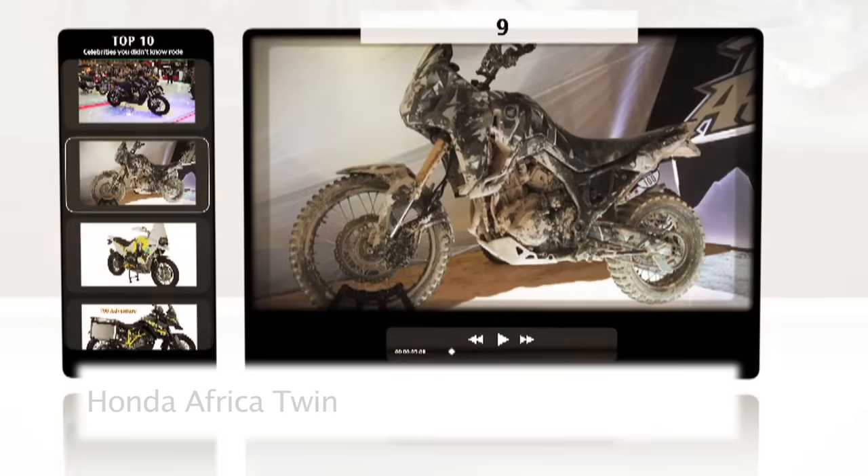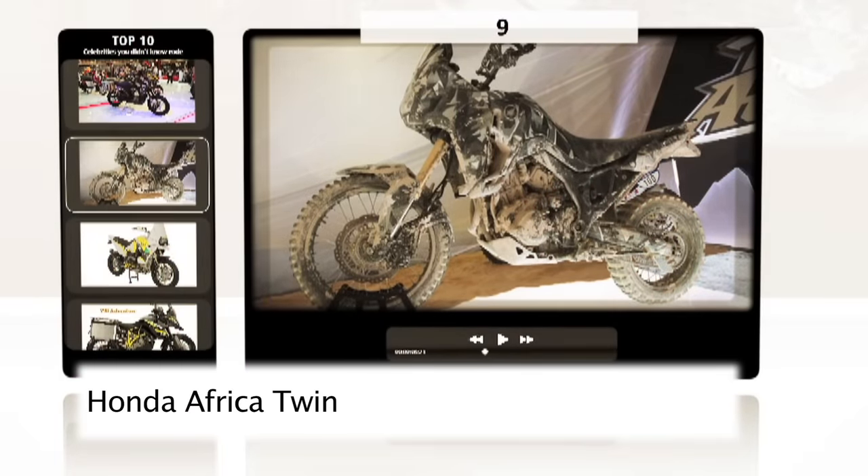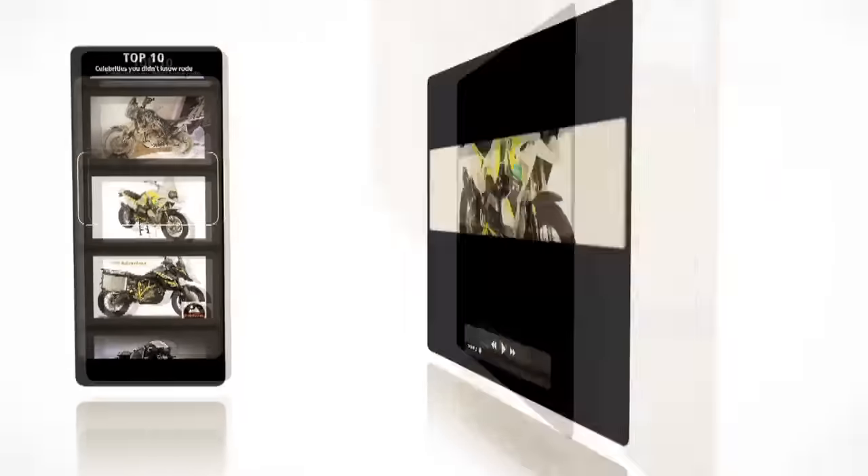At nine, it's the bike everyone has been talking about recently — the new Honda Africa Twin. The concept looked promising, but first production pictures have been a little disappointing.